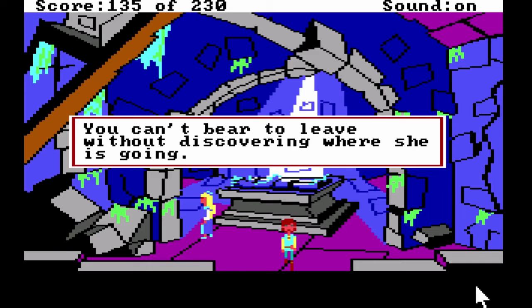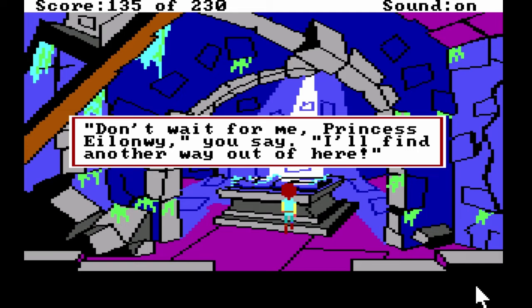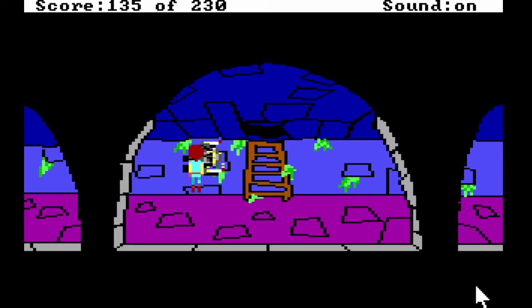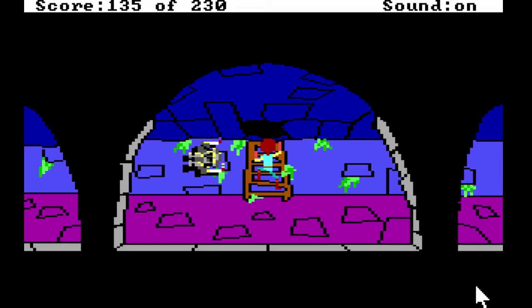Use the gargoyle statue on the wall to open a secret passage and climb the ladder. Yep, here we go — gargoyle. Save. Climbing out. Have your magic sword ready and walk north. If the henchman is there, swing your magic sword as he gets close and knock him out for a few seconds.